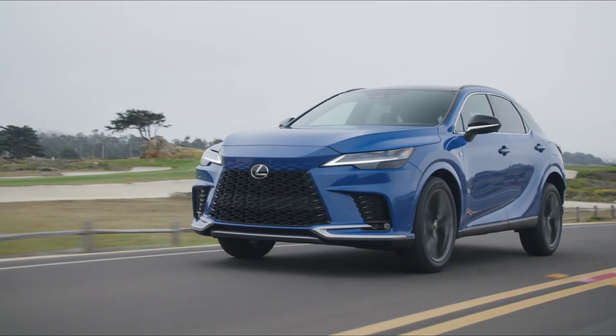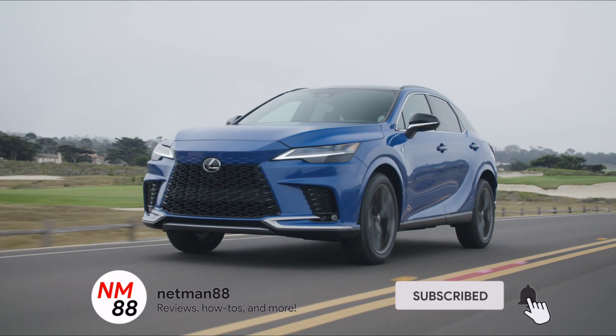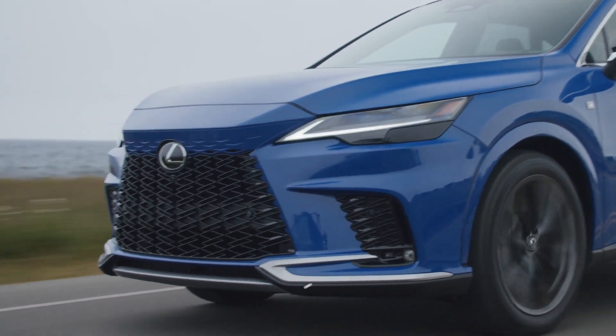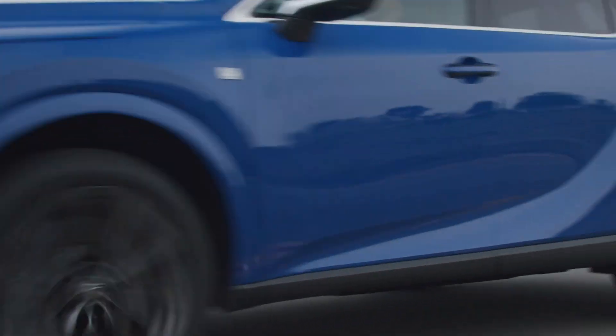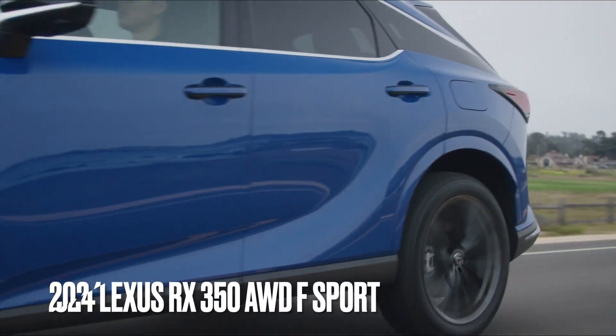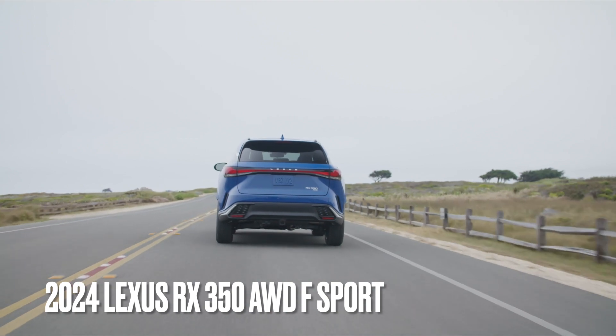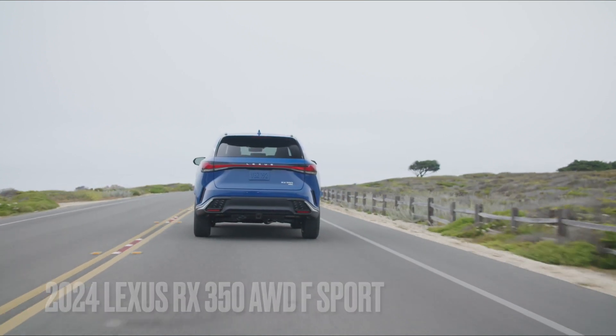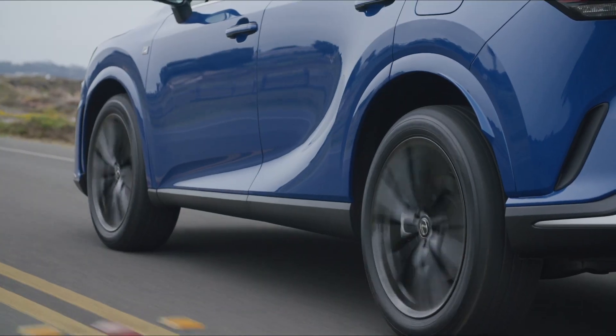Hi everybody, welcome to the video surprise of the day. Today's video is a surprise news update on the 2024 Lexus RX 350 All-Wheel Drive S-Sport and the RX 500h S-Sport. Welcome back, and welcome if you're new. We're looking at the 2024 Lexus RX 350 All-Wheel Drive S-Sport model in a very beautiful color — Nightfall Mica.